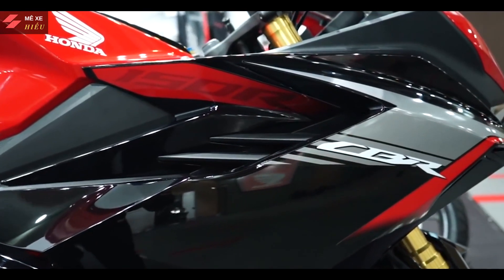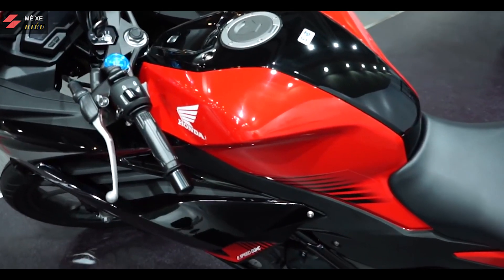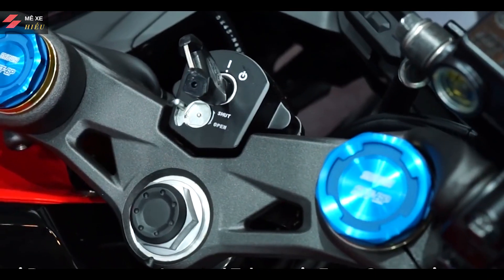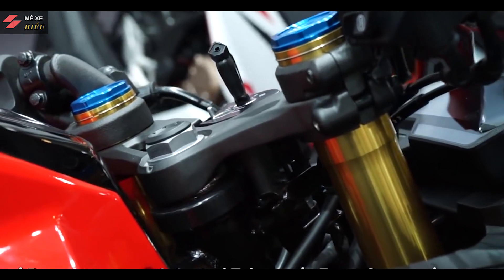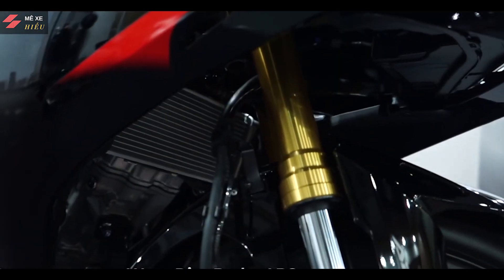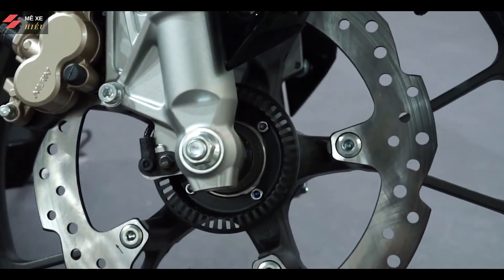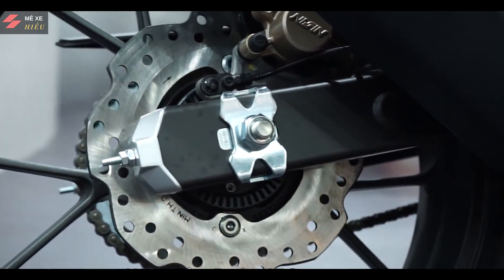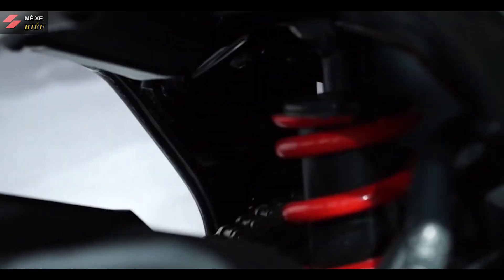Nhìn tổng thể thì CBR150RR 2021 này thiết kế góc cạnh hơn và cái bình xăng thiết kế sắc xảo hơn rất nhiều so với phiên bản cũ. Còn về cái phần phuộc trước, Honda đã trang bị cho xe con cưng của mình cái phuộc upside-down của Showa như đàn anh CBR250RR, nhưng cái ti phuộc nhỏ hơn đàn anh một chút. Ngoài ra thì phanh ABS và heo 2 piston được Honda trang bị giúp xe trở nên an toàn hơn. Phanh sau thì cũng được trang bị phanh ABS. Phuộc sau của CBR150RR vẫn là loại rolling như phiên bản cũ, được sơn màu đỏ trông rất thể thao.